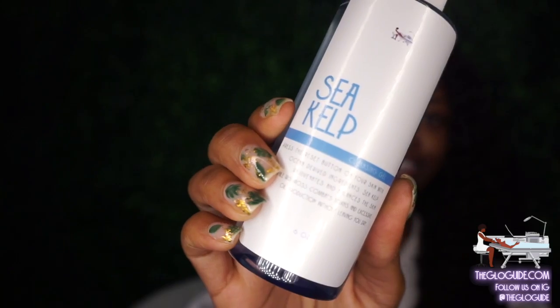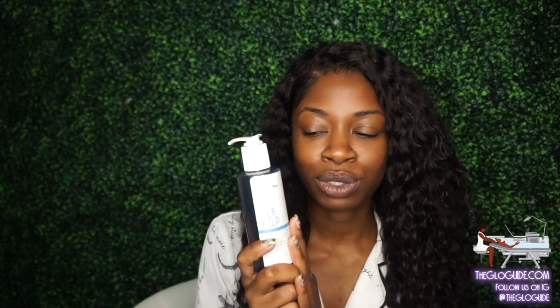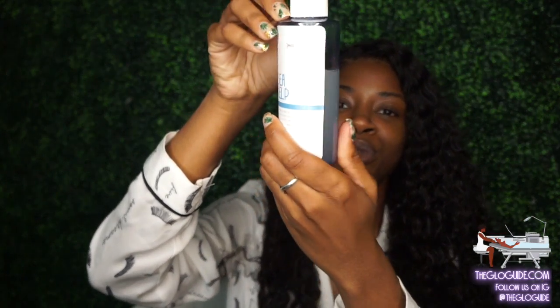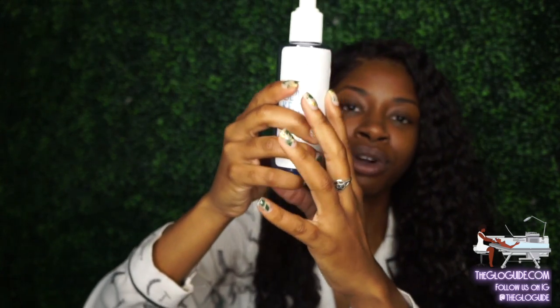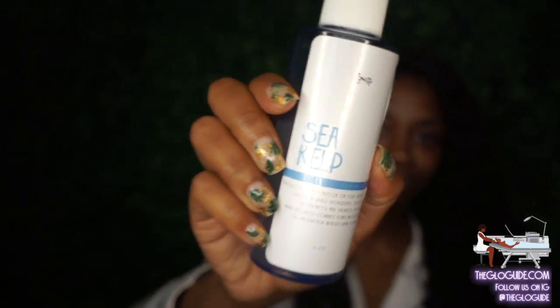So, sea kelp cleanser. I normally use 'If Looks Could Kill,' however I've been using this one because it's been a lot warmer out. This has truly been my go-to. It has sea kelp as well as sea moss in it, as well as ocean water extract, which helps to rejuvenate and balance the skin. My bottle doesn't look as nice because it's been through some things — I got the wrong label so it's coming off a little bit, but it still works.